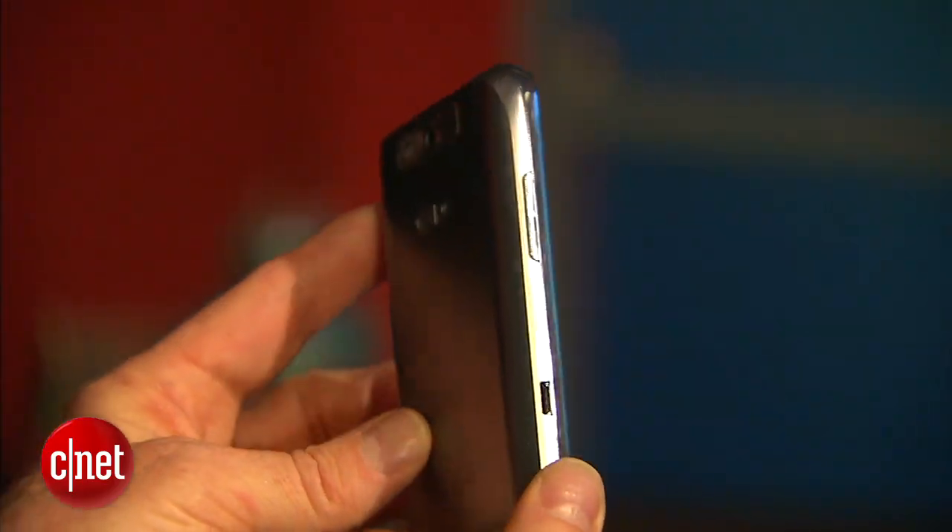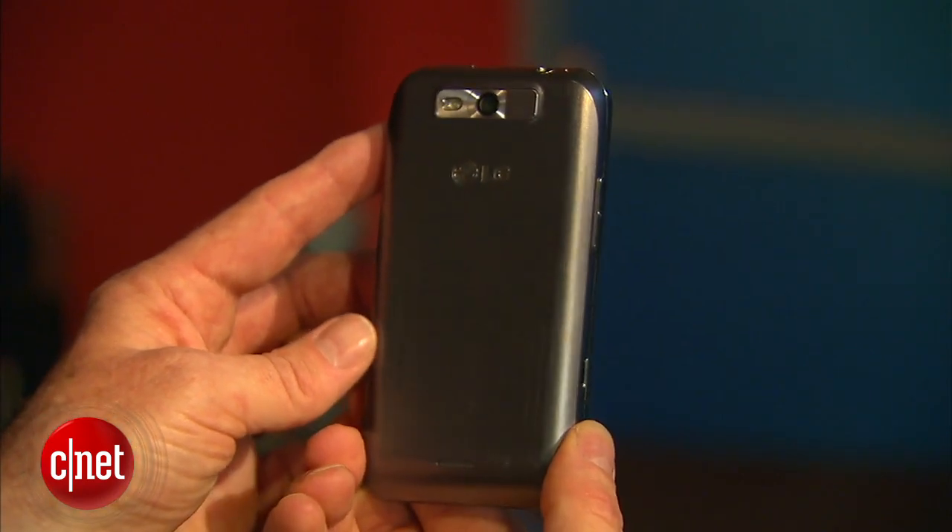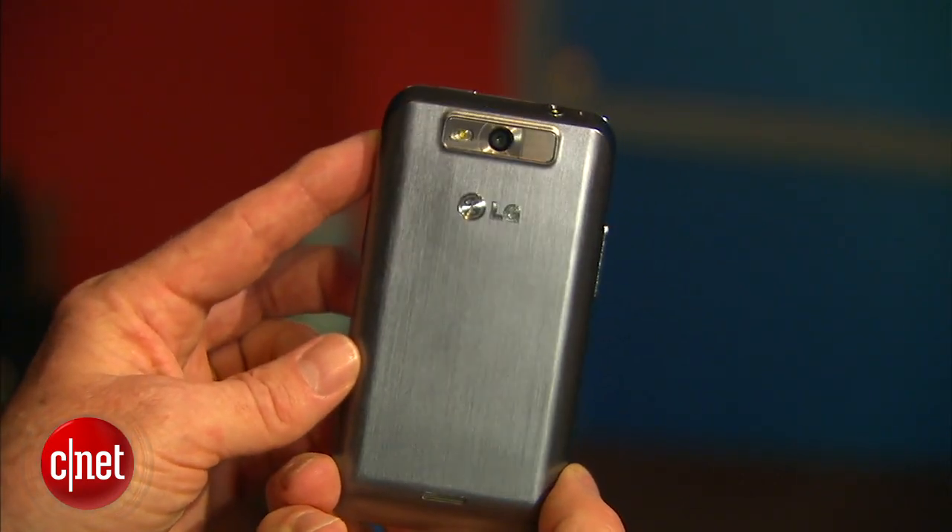The phone is also being touted as an eco-friendly device. Its casing is made out of 50% recycled plastics. It's also certified Platinum by Underwriters Laboratories for satisfying the highest level of environmental and sustainability requirements.